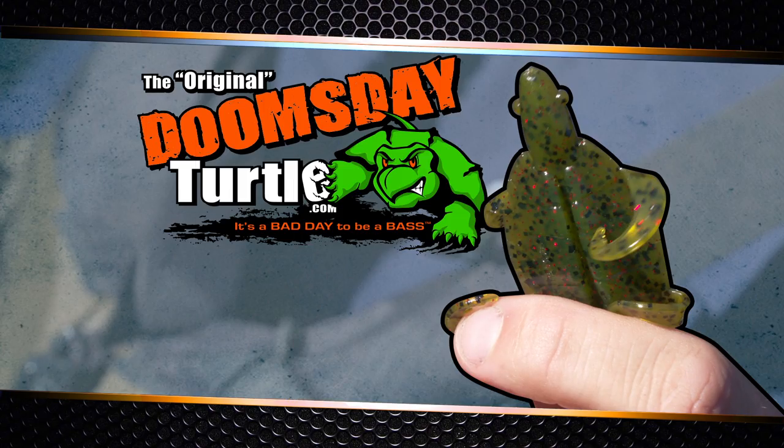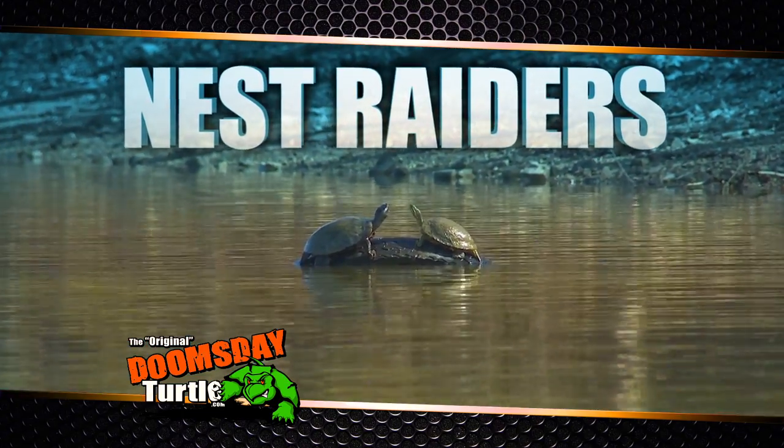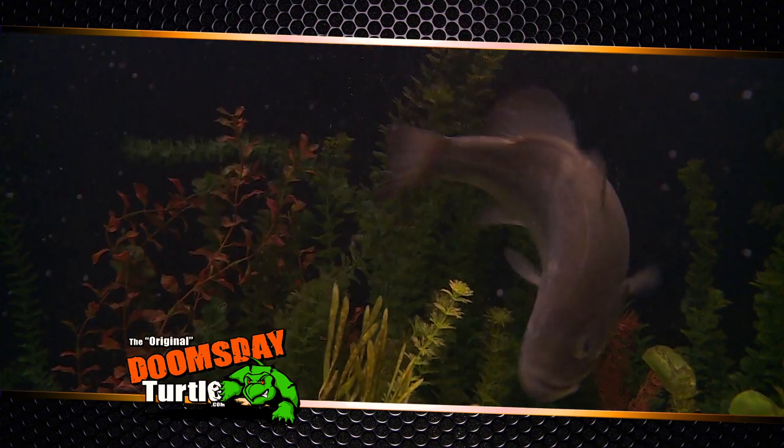Introducing the Doomsday Turtle — the lure bass simply can't resist. Because baby turtles are nest raiders, it makes them natural enemies of bass. Bass are genetically programmed to kill baby turtles as a defense mechanism.